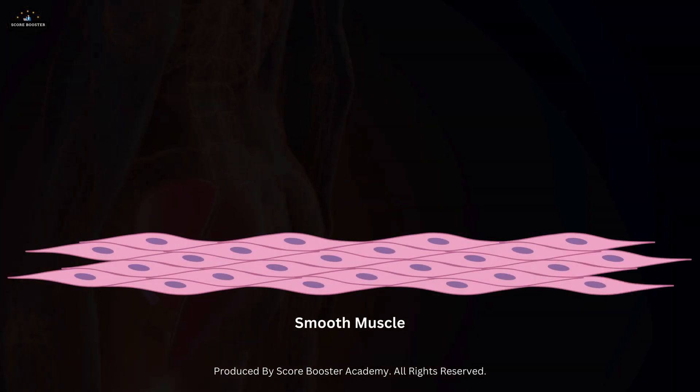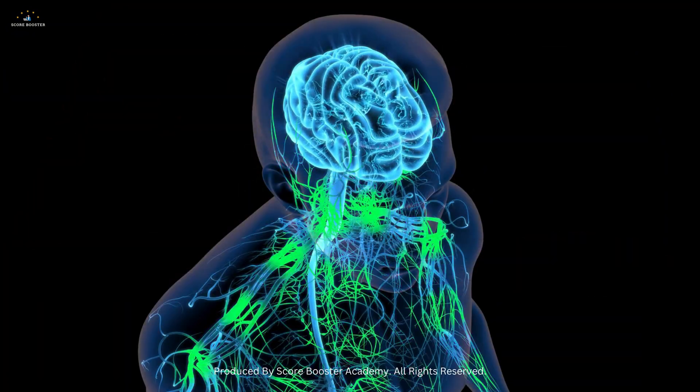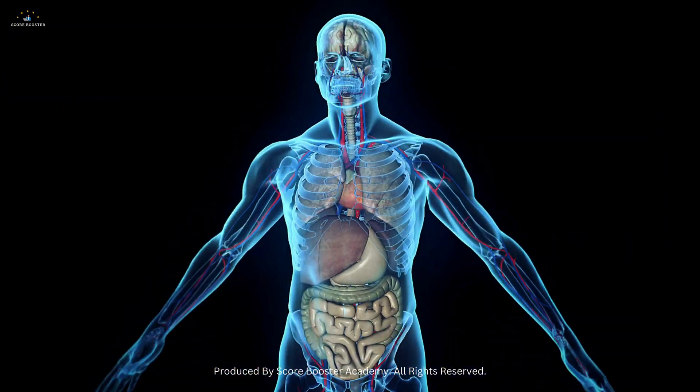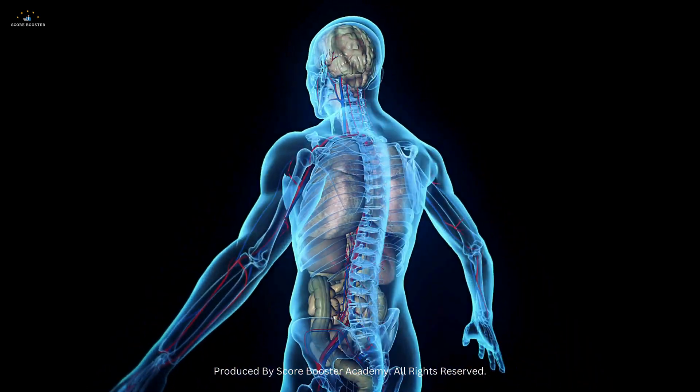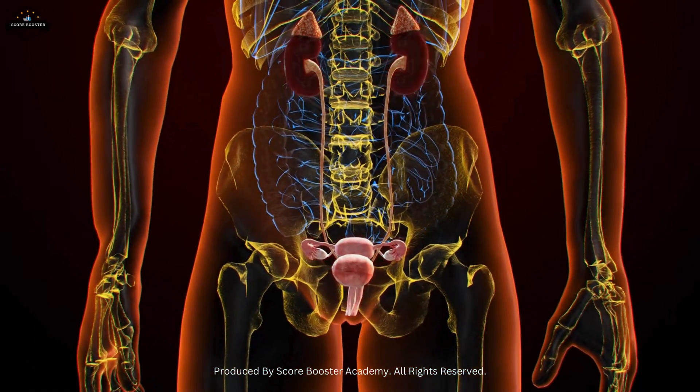Smooth muscles respond to various stimuli, including hormonal signals and changes in the body's internal environment. This ensures vital functions like digestion, blood flow, and excretion occur seamlessly and efficiently.